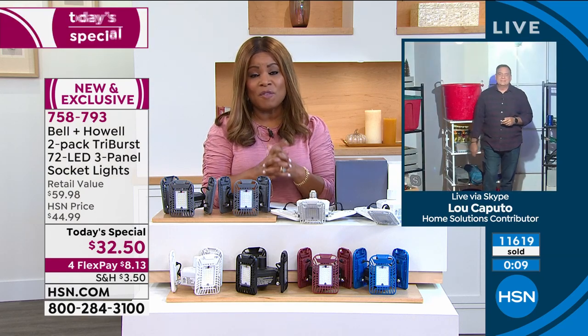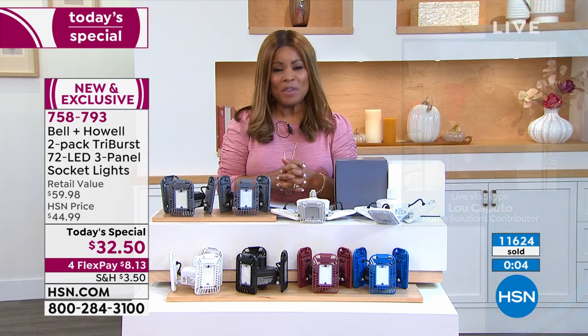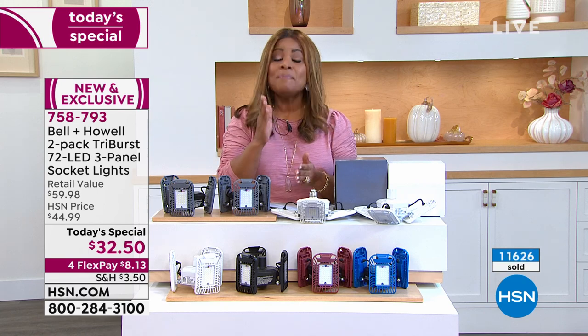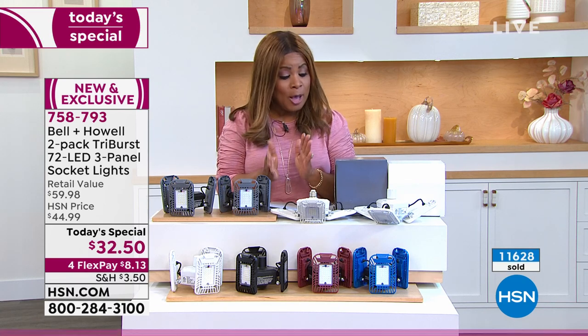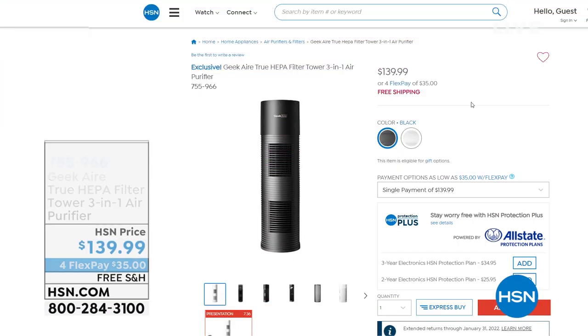We'll see Lou a little later on for more airings of today's special, but please continue to order. Thank you, Lou. Everybody have a great time and make sure to pick these up. Coming up — brand new and exclusive.